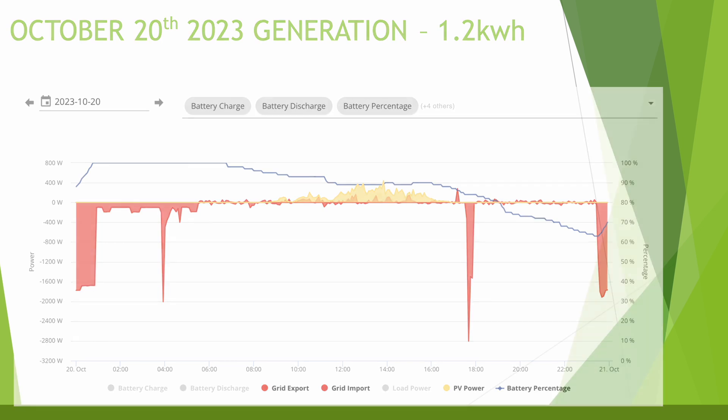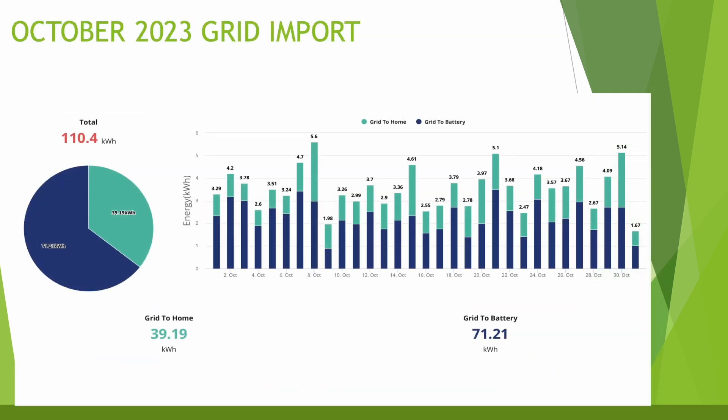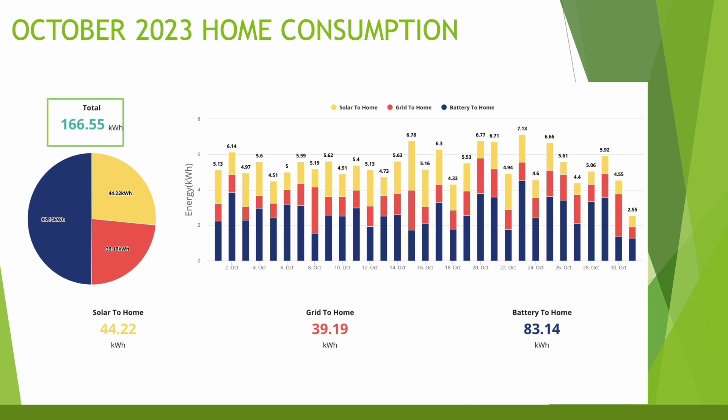Grid import minus EV consumption was 110 kilowatt hours for the month — mostly overnight battery charging with a little for the home. EV consumption is covered separately. Home consumption was 166.55 kilowatt hours (excluding the EV) — around the same as usual across the year. About half came from solar and grid, the other half from the battery. Usage was consistently between four and seven kilowatt hours per day, apart from the last day of the month when we had a few days away on holiday for half term.